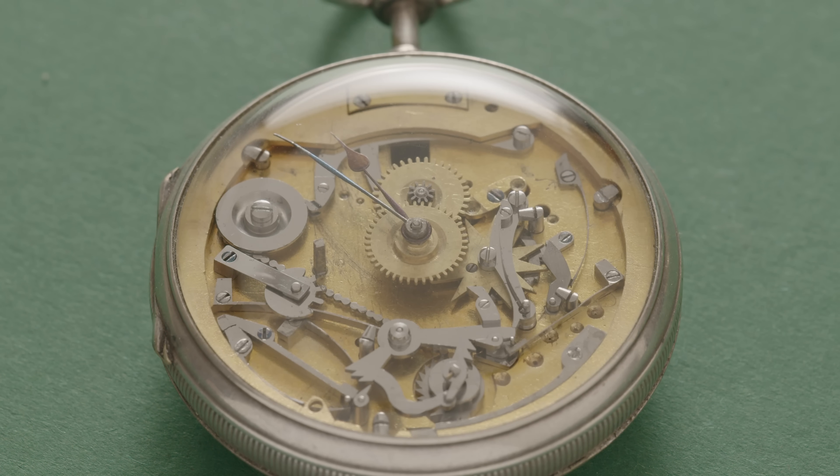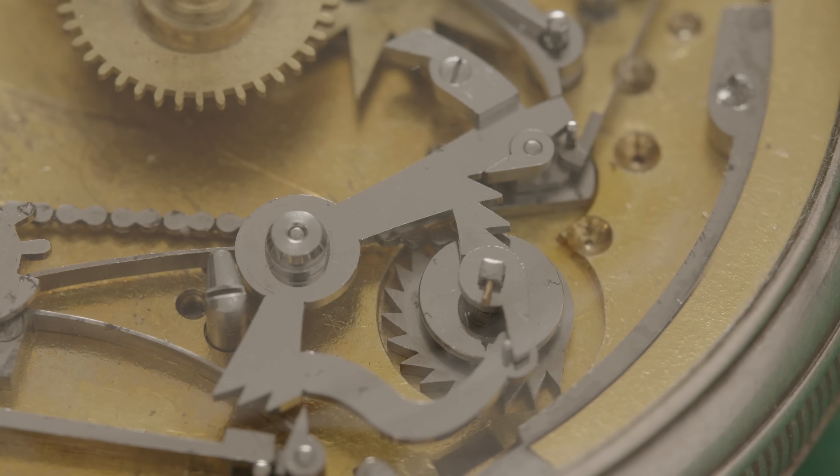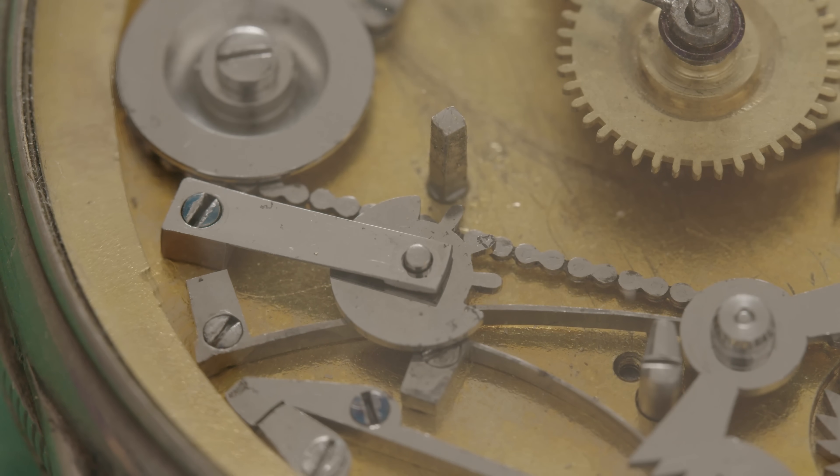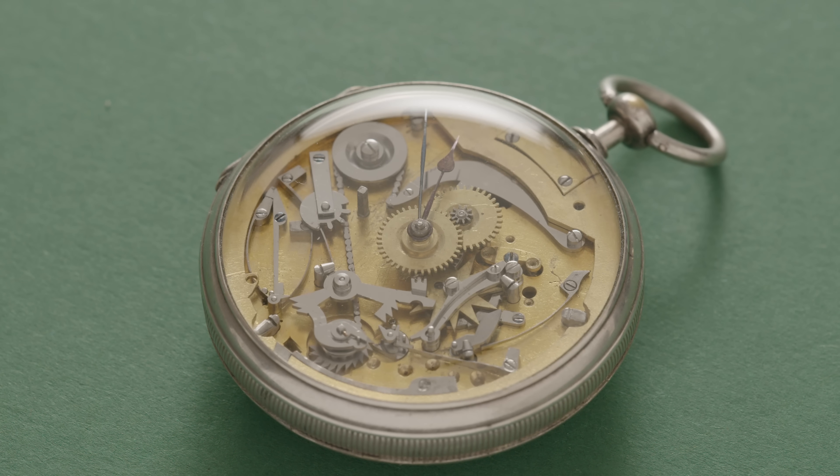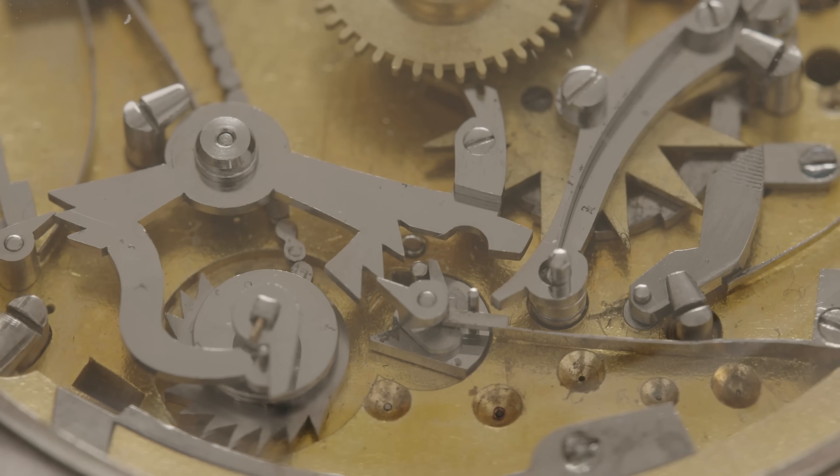Repeater complications are pretty boring from the back, as everything is dial-side, so I asked German to remove the dial for me, which I have separately. And there you can see what makes this repeater extra special — it's chain-driven. Depress the pusher and it all goes into motion, chiming the hours and quarters like it's not even 200 years old. I don't even wind it. I leave it at just before midnight, so every time I use the repeater, it always gives me the maximum chime.